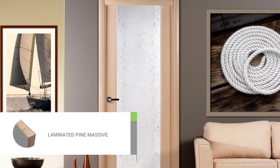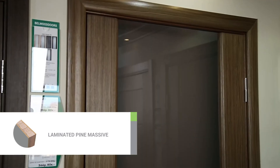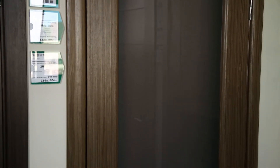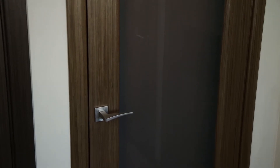The stiles of the slab are made of solid pine, whereas the middle panels are made of high-quality MDF. The door is coated with the highest quality natural oak veneer. To protect the slabs from harmful external influence, each element is covered with a multi-component polyurethane lacquer.